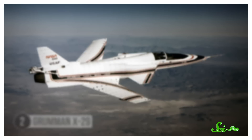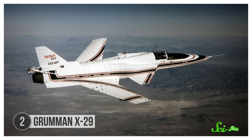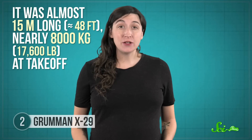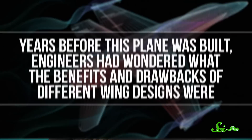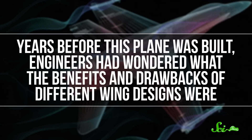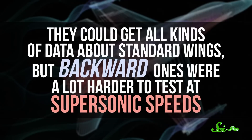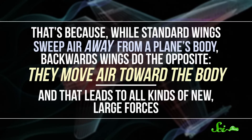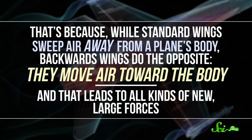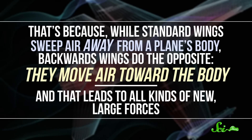At least the Blackbird looked like a plane. The Grumman X-29 looks like someone building a model airplane got distracted and put the wings on backwards. Except the X-29 was no model — it was almost 15 meters long and nearly 8,000 kilograms at takeoff, and could fly at more than 1.7 times the speed of sound. Its wings were just on the wrong way. But there was a good reason for that. Years before this plane was built, engineers had wondered what the benefits and drawbacks of different wing designs were. They could get all kinds of data about standard wings, but backward ones were a lot harder to test at supersonic speeds. That's because while standard wings sweep air away from a plane's body, backwards wings do the opposite — they move air toward the body, and that leads to all kinds of new, large forces. We didn't have material strong enough to withstand these forces on a supersonic plane until the 1970s.